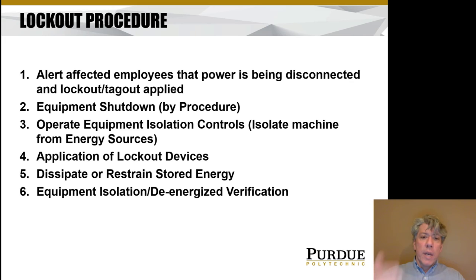Step three: operate the equipment isolation controls — shut off the switch on the electrical box. Step four: apply the lockout device — apply your lock. Step five: get rid of any stored energy left behind in the machine. For an injection molding machine, this might mean waiting for it to cool down; for a hydraulic system, it might mean bleeding the accumulator. Step six: finally, try to operate the equipment by pressing the start button to see if it's de-energized and won't move. You've got to test it to make sure you've successfully removed and dissipated all stored energy.